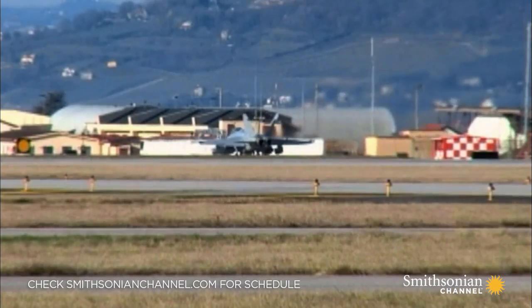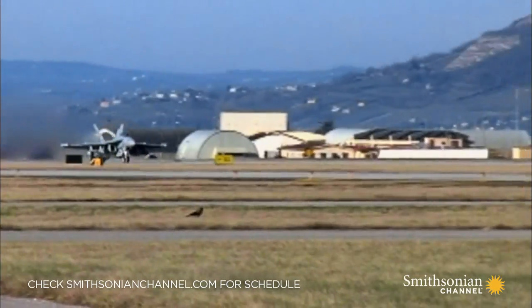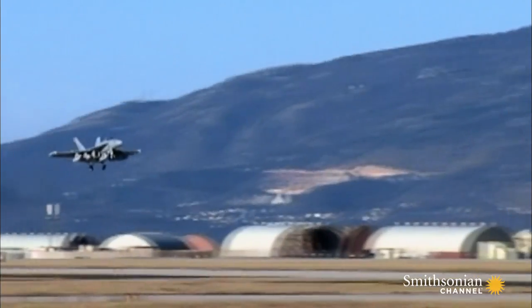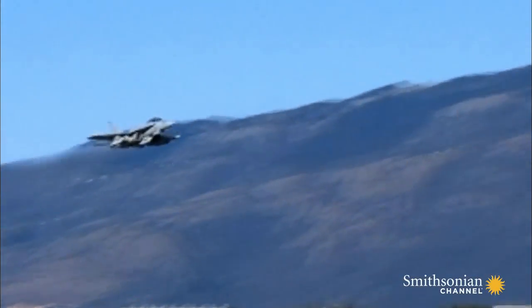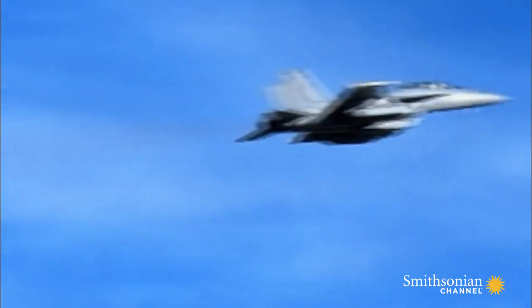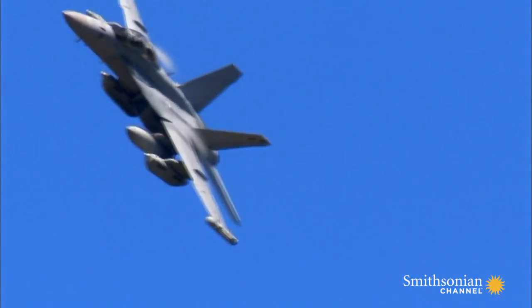Libya's Operation Odyssey Dawn is the perfect proving ground for the Navy's new toy. In March of 2011, it was decided that the US was going to participate with coalition forces to enforce a no-fly zone over Libya.